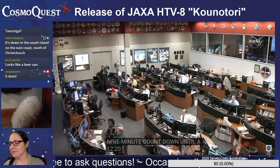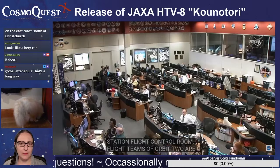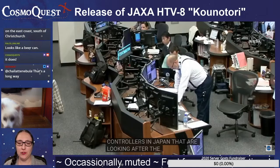Teams looking after the HTV are here in the International Space Station flight control room. Flight teams of Orbit 2 are looking after the release of the HTV today, as well as flight controllers over in Tsukuba, Japan. I didn't realize this was really scheduled for 20 minutes after the hour instead of on the hour.